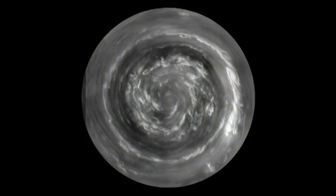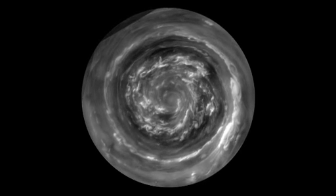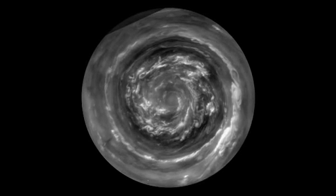This is a view from directly over the North Pole, which is made possible by the orbit of the spacecraft, which is now taking us over the poles.